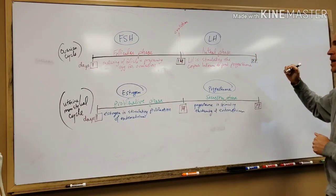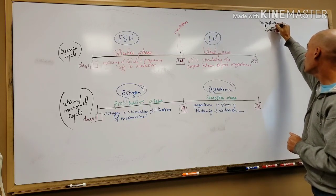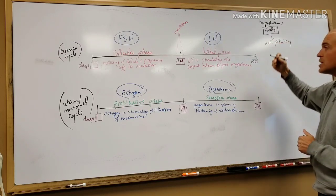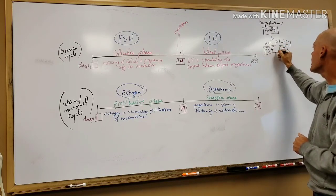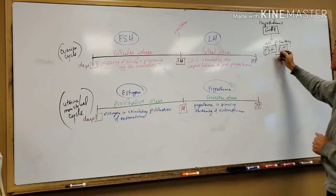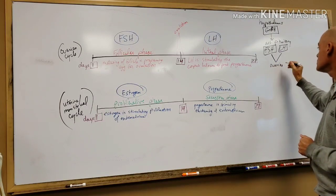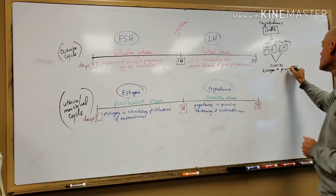Just to remind ourselves, it's the hypothalamus that produces a hormone called GnRH. GnRH is going to stimulate the anterior pituitary and it's going to stimulate the two special hormones of the anterior pituitary, FSH and LH. These two hormones come from the anterior pituitary and they're going to stimulate the gonads — the ovaries — which are going to produce estrogen and progesterone.